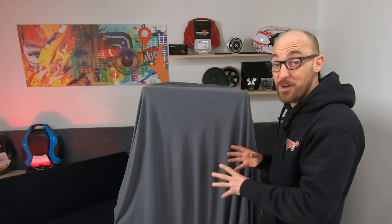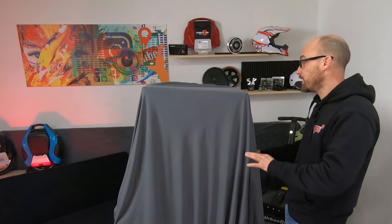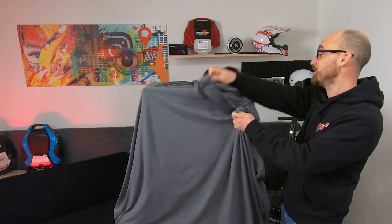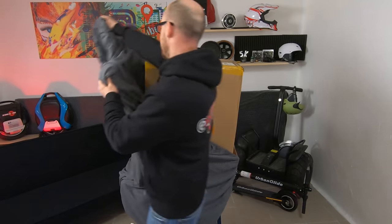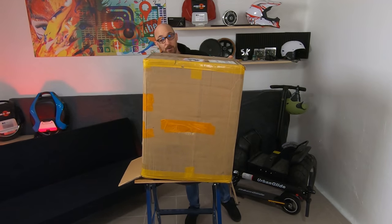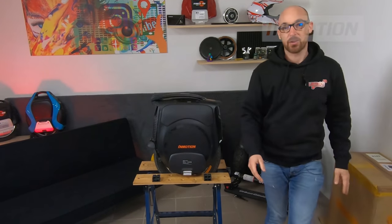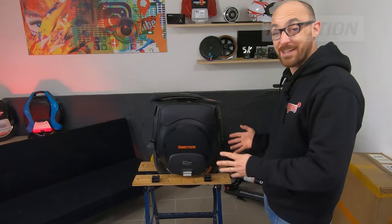Vous avez compris qu'aujourd'hui Items pèse dans le game et on arrête de bavarder. Je sais que vous êtes là uniquement pour savoir ce qu'il se passe sous cette bâche. Donc sans plus de blabla, on va retirer la bâche. Là vous découvrez simplement un carton et je sais que vous avez hâte de voir ce qu'il se cache en dessous. J'avais préparé le carton, il n'y avait plus qu'à vous montrer cette magnifique machine.